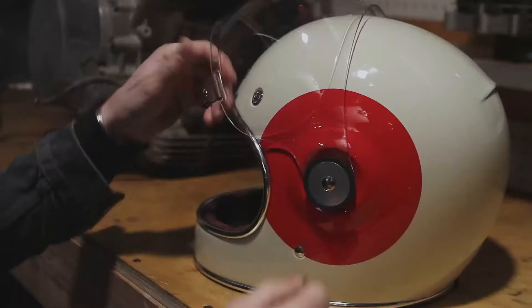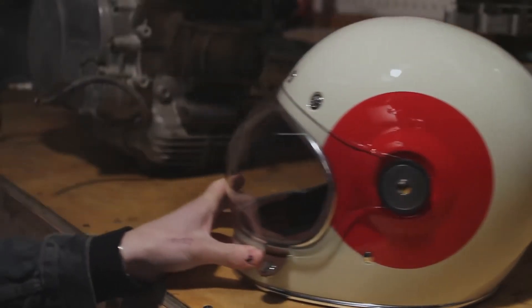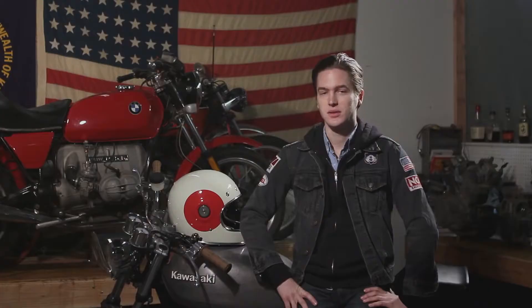Bell approached me and said, we want to do this, we get it. And we want to make it a really awesome helmet that's going to be really safe and do everything that it should.